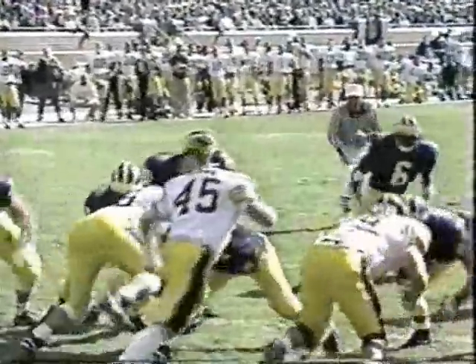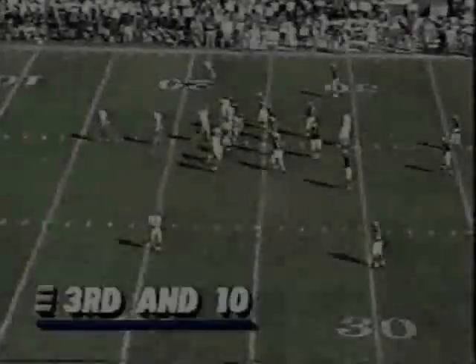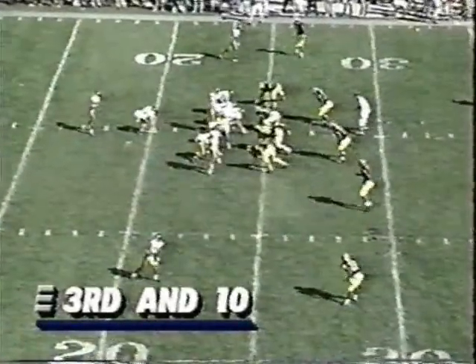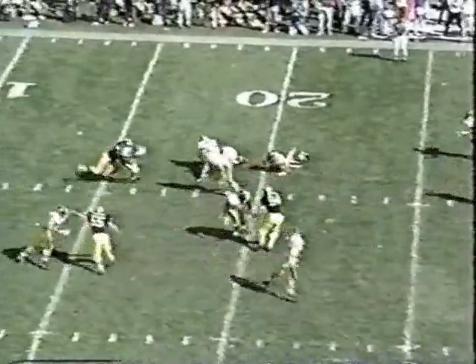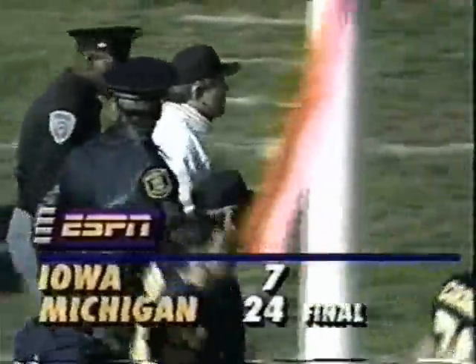Wheatley takes it in and the Wolverines run it up to 23-7. Super six, they call it — Tyrone Wheatley's third score of the day puts the Michigan Wolverines in front 24-7. Final score: the Wolverines 24, the Hawkeyes 7. Stay tuned for Budweiser Racing Across America — Super Derby 14 coming up next. For Gary Danielson, Charlene Hawks, and our entire ESPN crew, I'm Brad Nessler saying so long from Ann Arbor, Michigan.